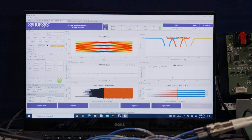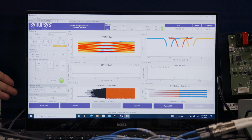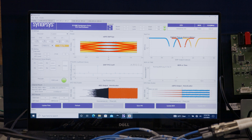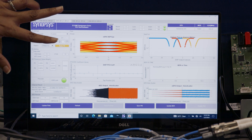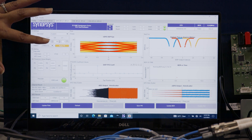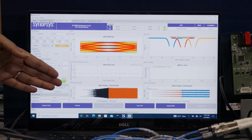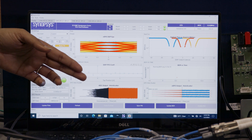As you can see in the graphical user interface, the pre-FEC bit error rate is 6E-10, which is six orders of magnitude better than the spec — and this is without any advanced DSP or MLSD. You can also see very wide open receiver eyes, the bathtub plots, the ADC output histogram, and the post-DSP histogram.